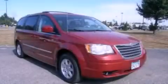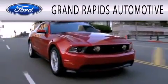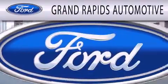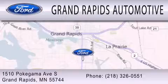This vehicle is sure to sell fast. Call and arrange your test drive today. Grand Rapids Automotive is dedicated to doing everything possible to ensure that the experience you have selecting your next vehicle is as pleasant as possible. We're located at 1510 Pokagama Avenue South in Grand Rapids.